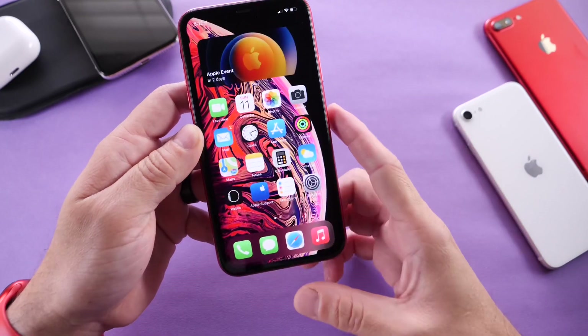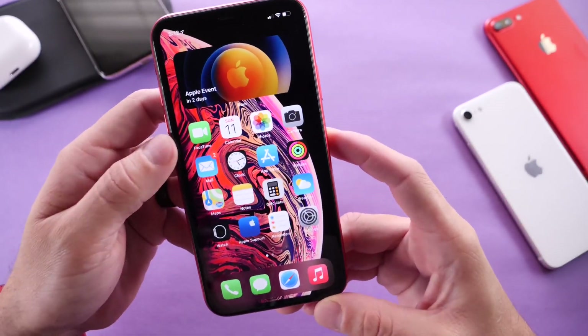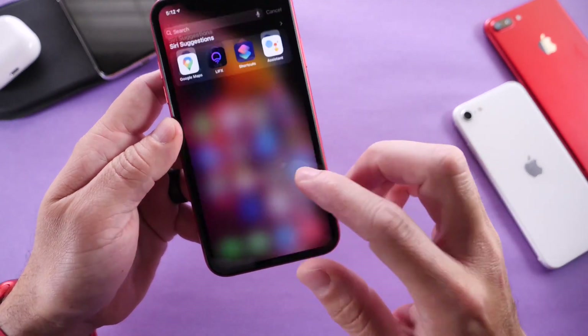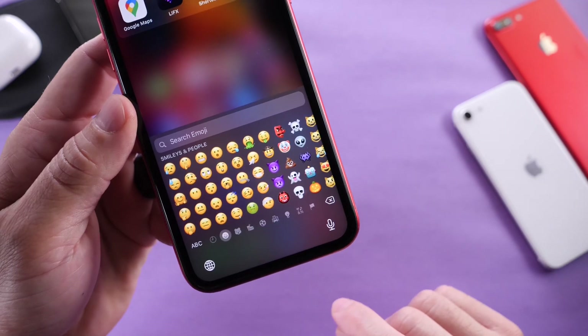With 14.0.1, Apple did address a lot of the Wi-Fi issues that I was having, so big props for Apple on that one. Now, this device is running iOS 14.2 and there are new emojis available with this software, but of course 14.2 will not be released anytime soon.